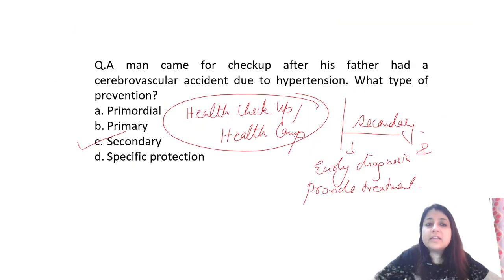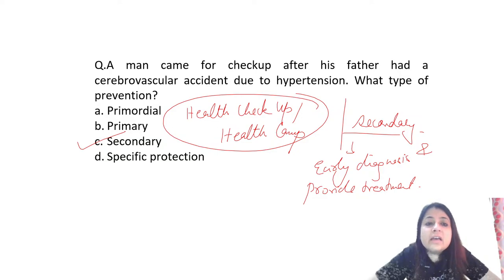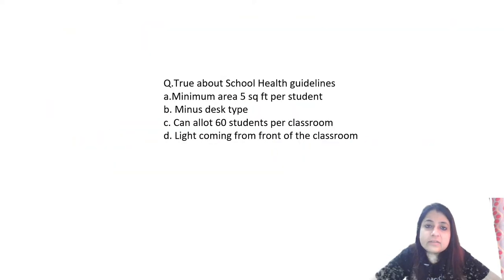So in the question, the person came for a checkup after his father had a CVA due to hypertension. He's worried the disease process may have started in his body. You don't go to a hospital to screen for risk factors — you go to screen for the disease. So this is secondary level of prevention.